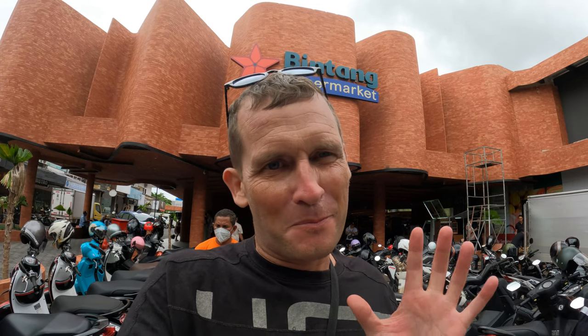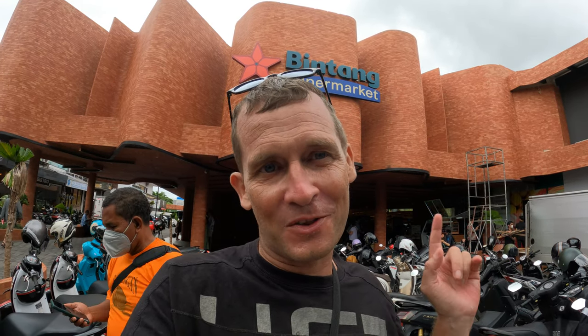Good afternoon from Bali, Indonesia. So today I'm here in Seminyak and I want to take you to the most famous supermarket, maybe even in Bali — this one. This is the brand new Bintang supermarket, and we've been given permission to take you for a tour around this fabulous supermarket. So come with me!